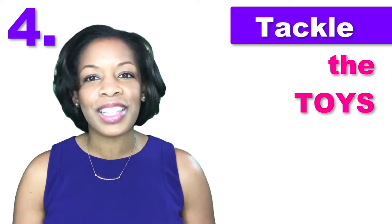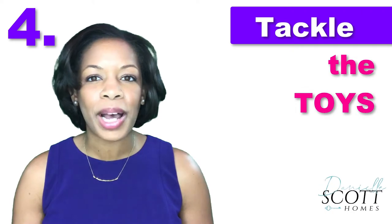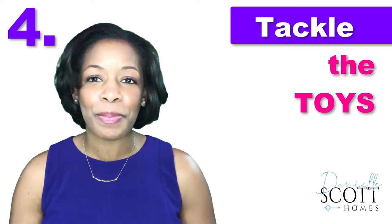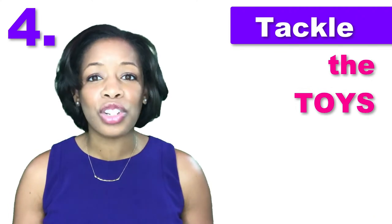Tip 4: If you have kids, tackle the toys. Paring down the piles of plastic is a tough task, but it sure makes cleanup a breeze. Ask your kids to choose a favorite few toys to keep in their room, then store the rest in bins. Be sure to explain to them that they'll get their toys again. If they get bored with their selections, you can always rotate toys out.